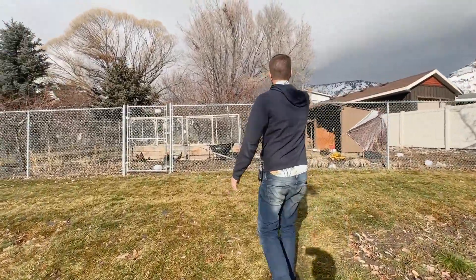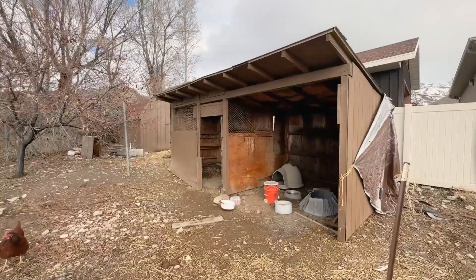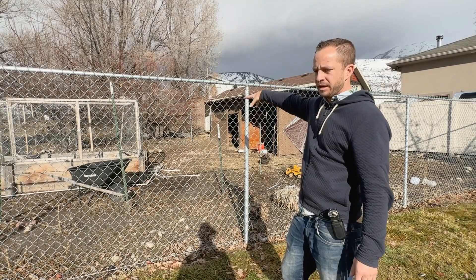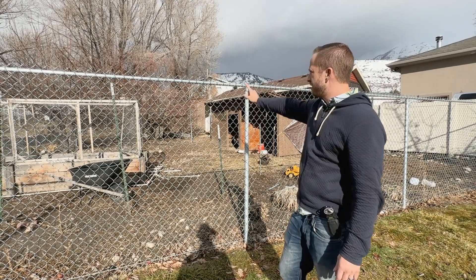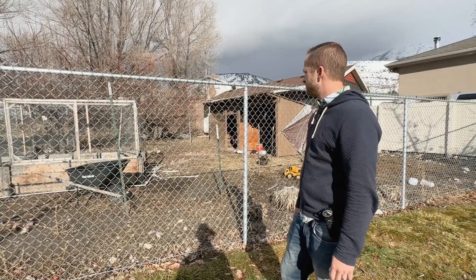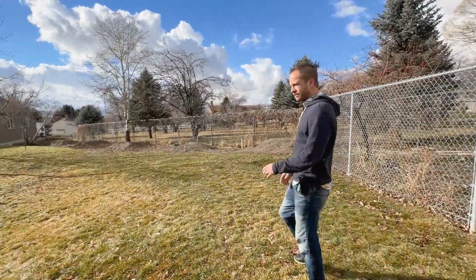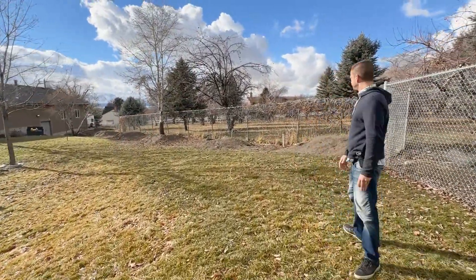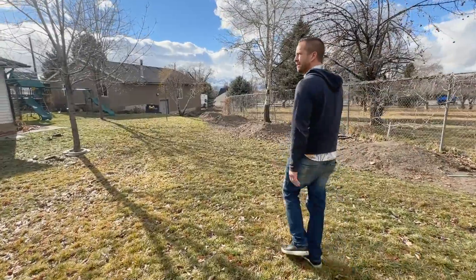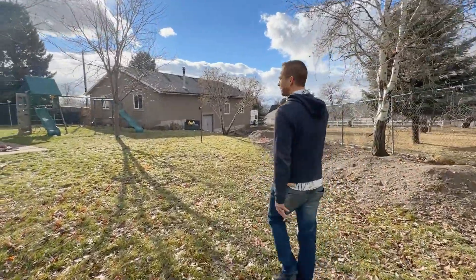Up here we've got a fenced-in mini farm with some chickens, a chicken coop, and a storage shed on the back side that comes to a triangle point with another chicken coop. All of these will stay. There are three fruit trees — I believe apricot, apricot, and plum — plus some gardening beds. There's a free-roaming chicken area, and the owners had a nice little bike track here for the kids.